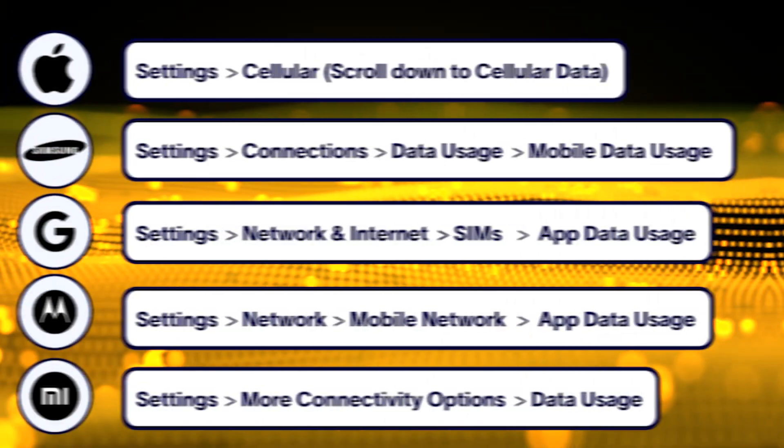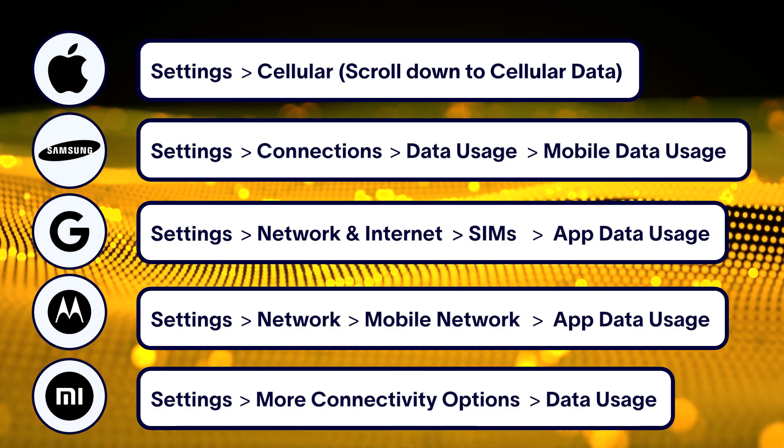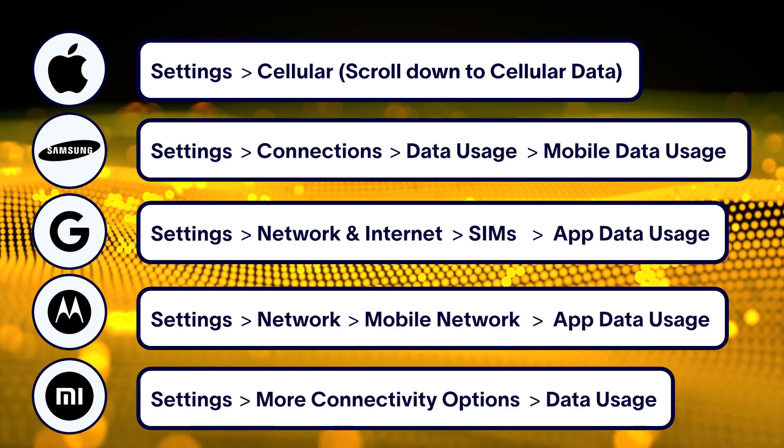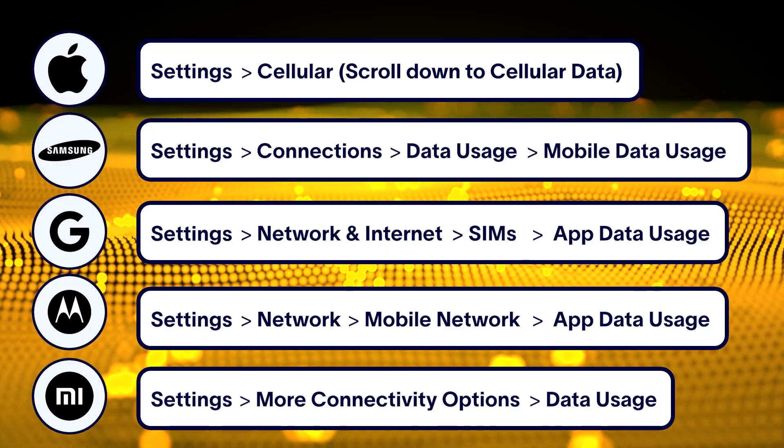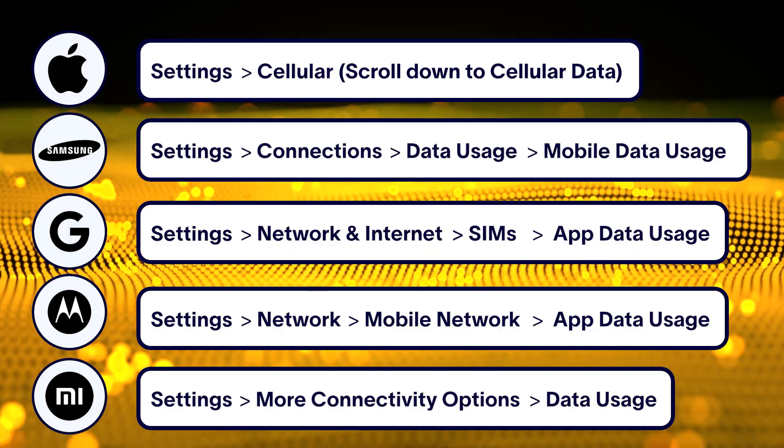A sudden spike in data usage from an app you don't recognize could be a major red flag. Here's how to check how much data each of your apps is using. The steps vary depending on your phone manufacturer, so here's how to do it on different devices. Pause the video here if you need to.